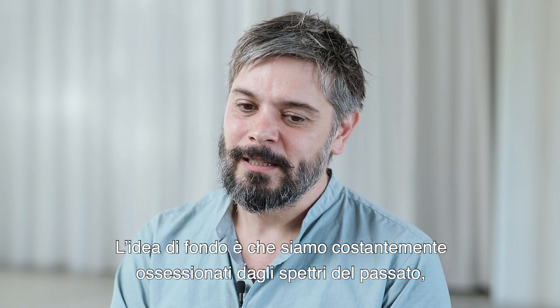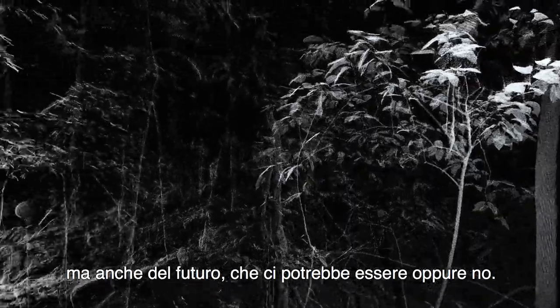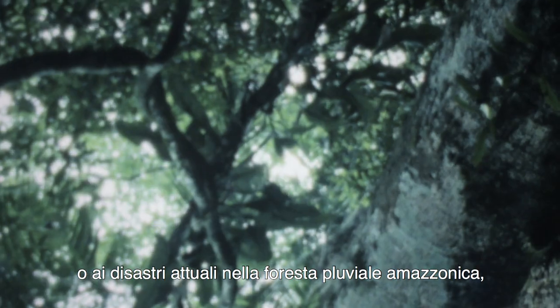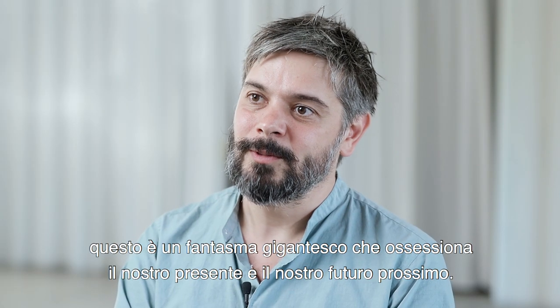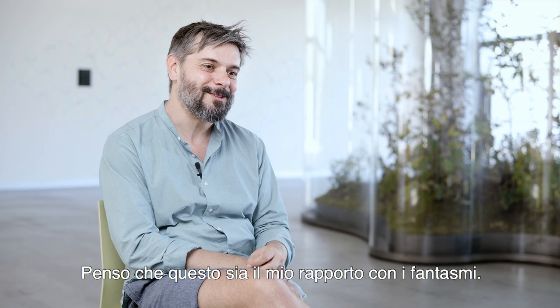The idea is basically that we are constantly haunted by specters from the past, but also from the futures that might be or not. So when we are thinking about climate change, or for example the current disasters in the Amazonian rainforest, this is a huge phantom that is haunting our present and our immediate future. I think this is my relation to phantoms.